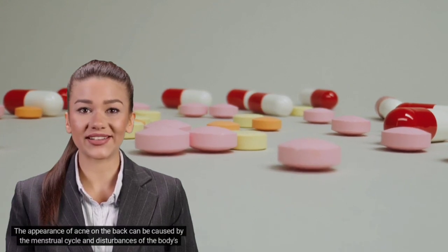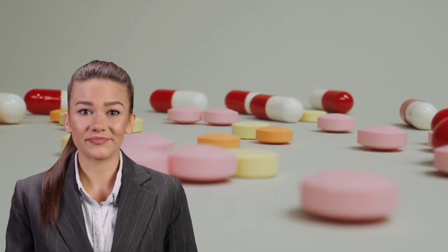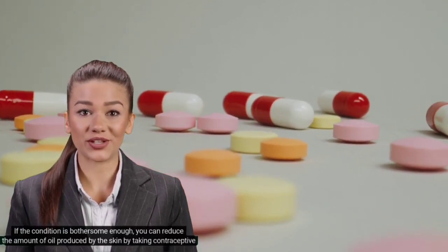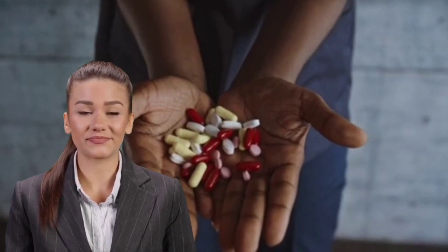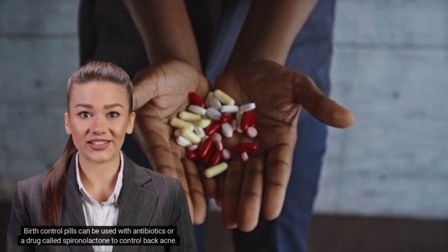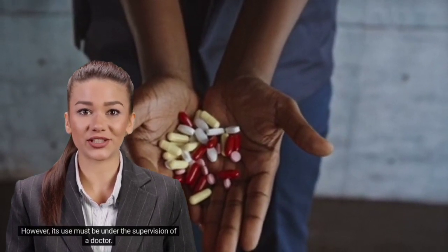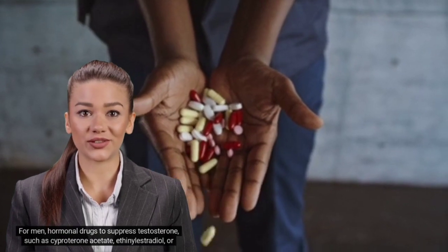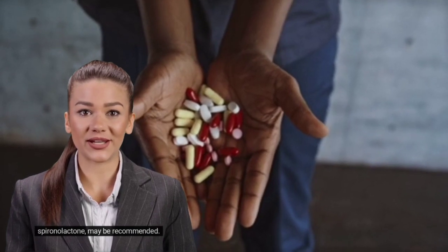Sixth, hormonal treatments. The appearance of acne on the back can be caused by the menstrual cycle and disturbances of the body's hormones. You can reduce the amount of oil produced by the skin by taking contraceptive drugs such as birth control pills. Birth control pills can be used with antibiotics or spironolactone to control back acne, but their use must be under the supervision of a doctor. For men, hormonal drugs to suppress testosterone such as cyproterone acetate, ethinylestradiol, or spironolactone may be recommended.